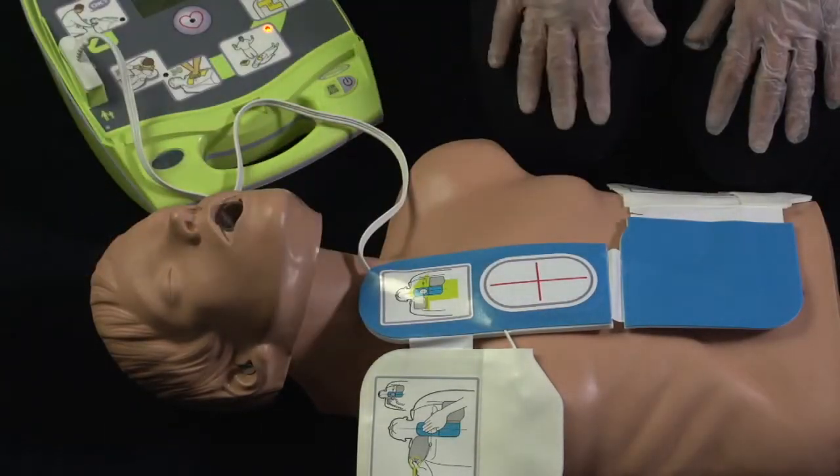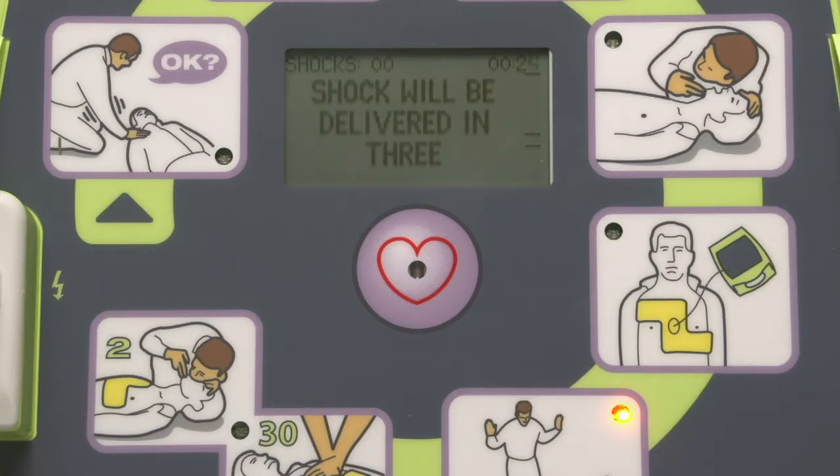[Device]: Stay clear. Don't touch patient. Shock will be delivered in three, two, one. Shock delivered. Start CPR.